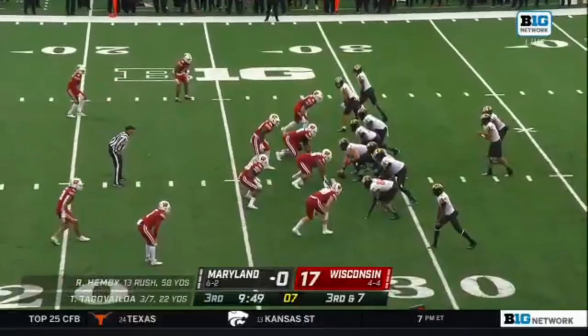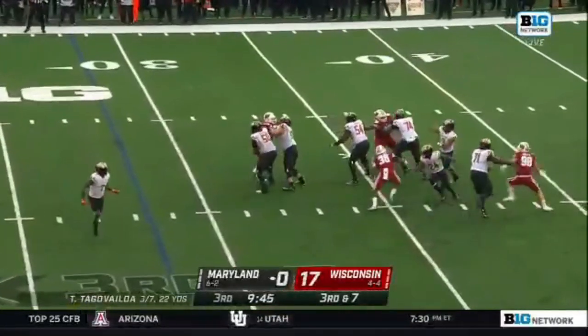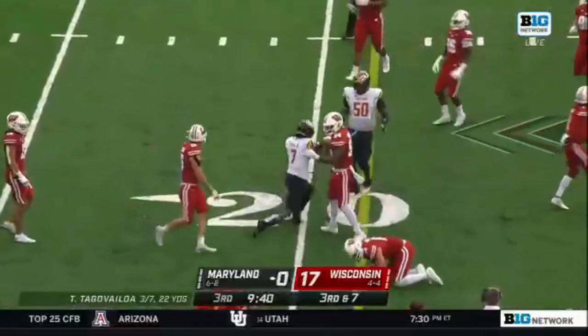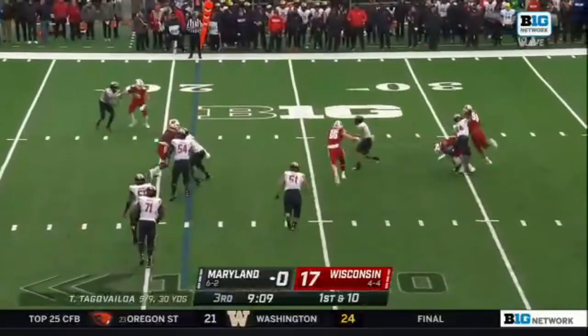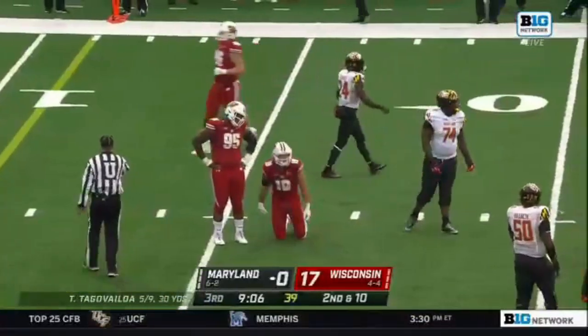Just two pass attempts. They're in field goal range with the wind at their back. Tua Tagovailoa underneath — catch made near the 20-yard line. Play action, Tua with pressure.